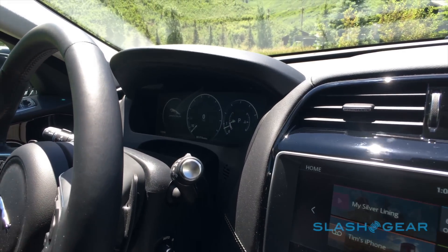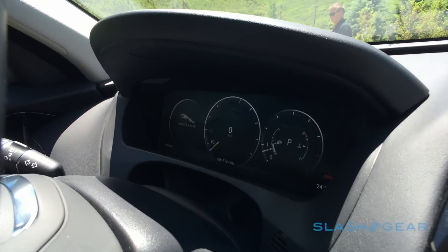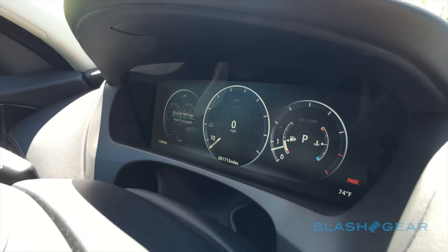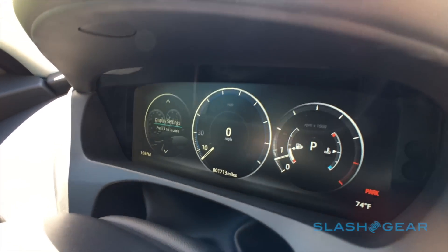A couple of fun things it can do: the gauges turn red when you put it in dynamic mode, like most Jaguars, but it also has other neat features. Right now I have the flashlight effect on, which means there's a highlight around the needle on the speedometer and the tachometer.